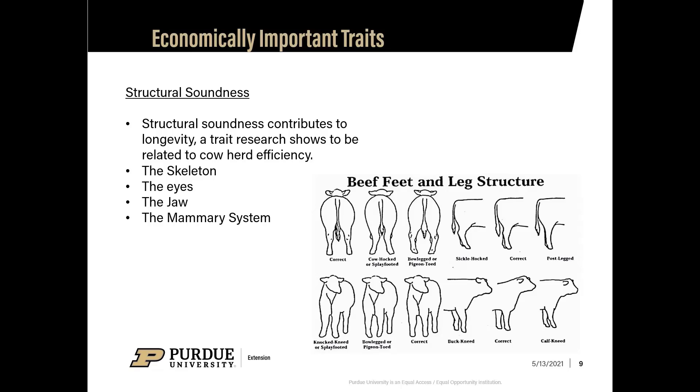Other structural soundness factors include checking eyes for pigmentation in the eyelid or surrounding skin — without it, heifers may be predisposed to eye cancer, causing blindness. Jaw defects are also important — parrot mouth, where the jaw is overshot, will cause problems with the heifer's ability to consume forages and maintain the body condition score she needs.